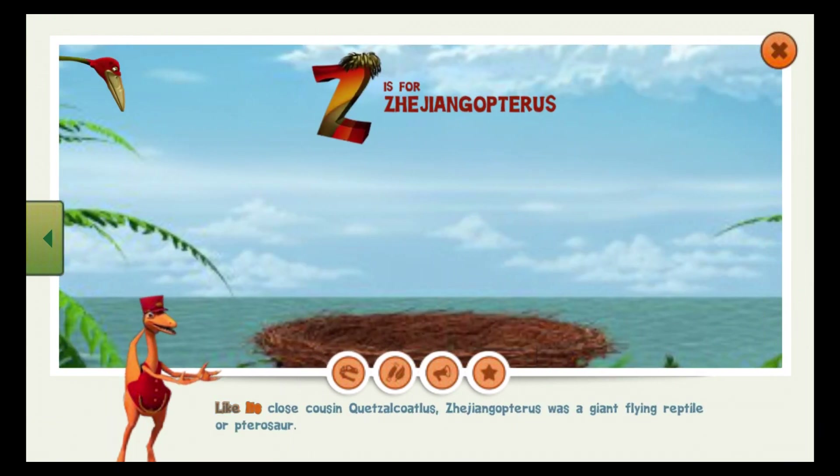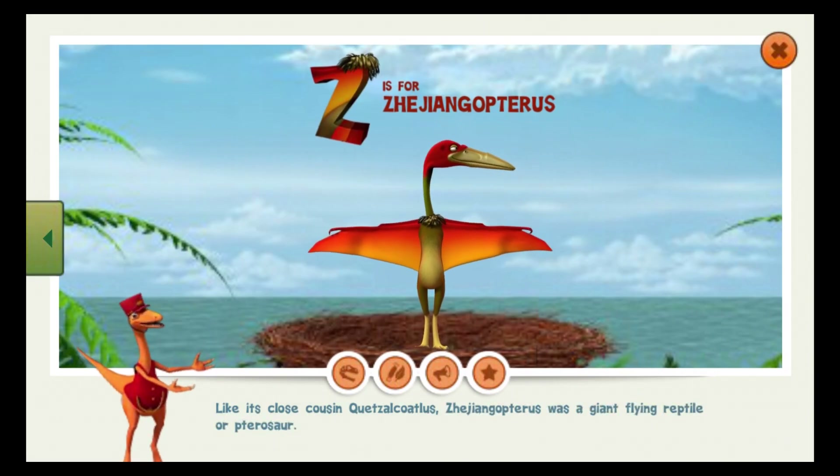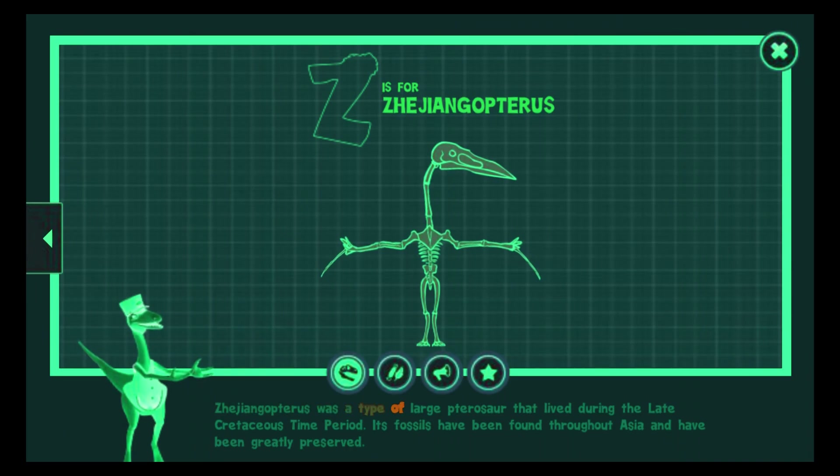Like its close cousin Quetzalcoatlus, Zhejiangopterus was a giant flying reptile or pterosaur. Zhejiangopterus was a type of large pterosaur that lived during the late Cretaceous time period. Its fossils have been found throughout Asia and have been greatly preserved.